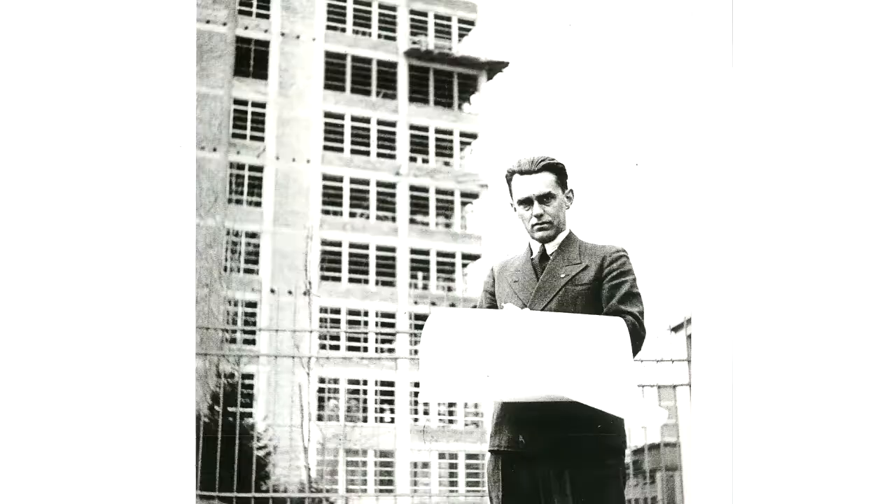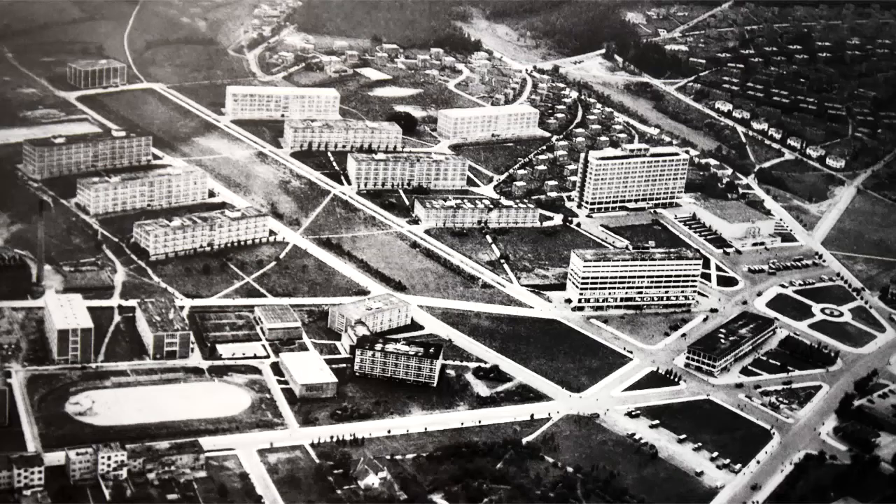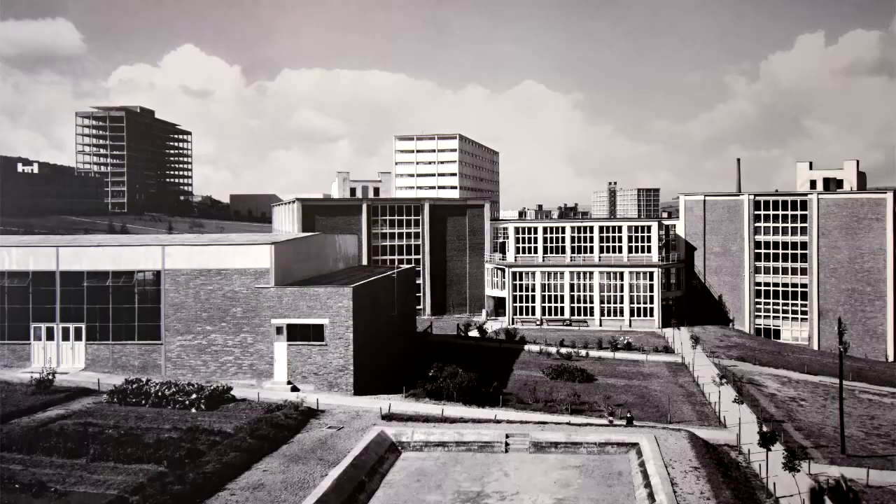Its author, Vladimir Karfík, worked for the Bata family during the interwar period. After the Second World War, everyone who cooperated with the Bata factory had to leave the city, and Zlin was renamed Gotvaldov by the communists.